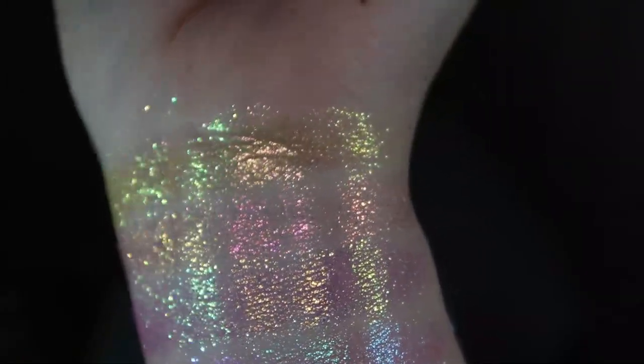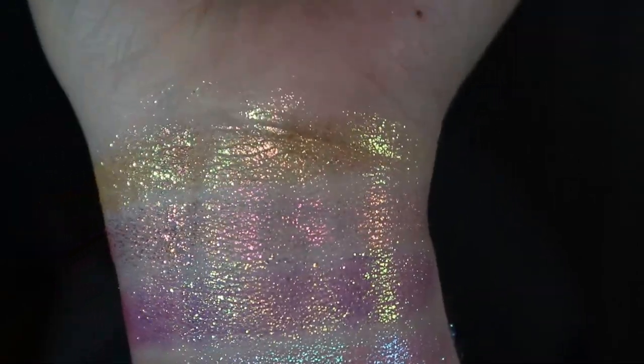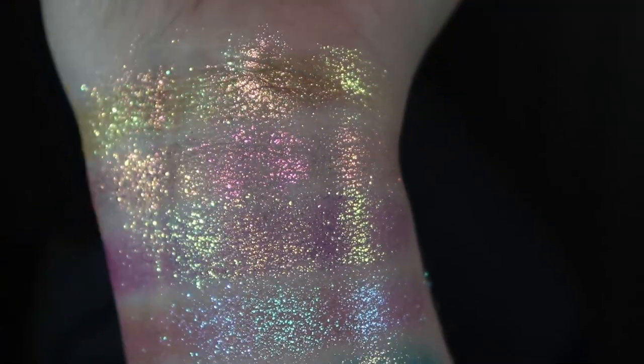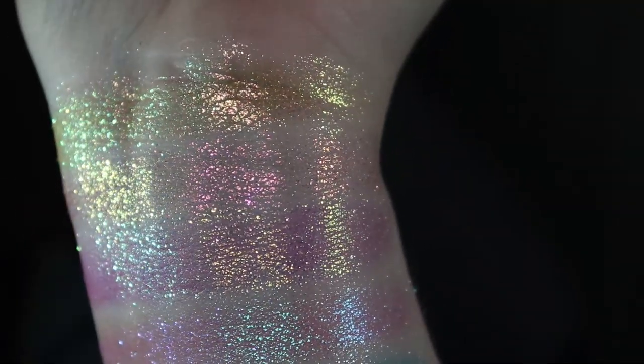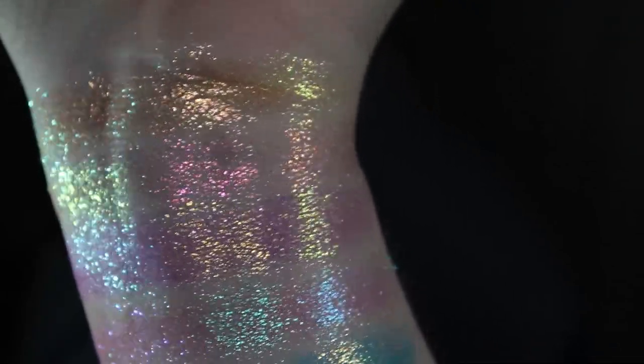Skyla is one of my favorite shades. It's kind of like a yellowy base. It has a very warm, almost pink-orange to gold to green shift, and it's just so stunning. Next one we have Electra. It's more of a pink to orange to gold, and almost a little bit of green. It's very beautiful as well.